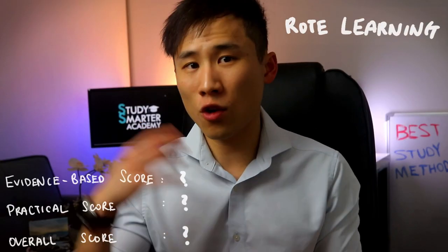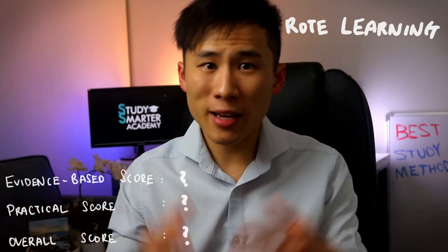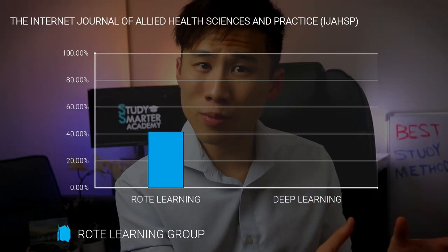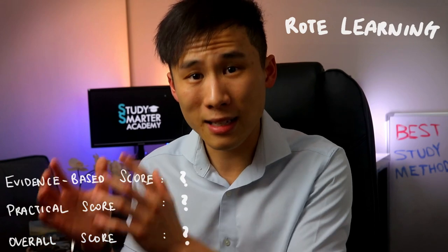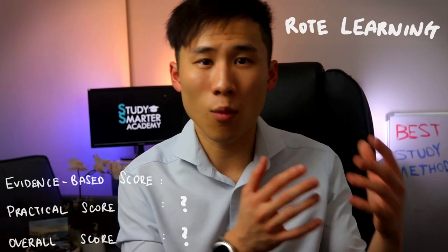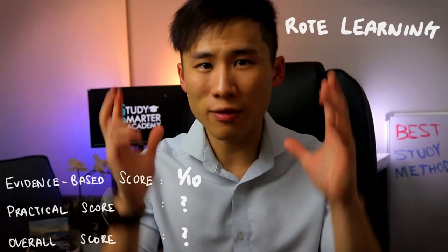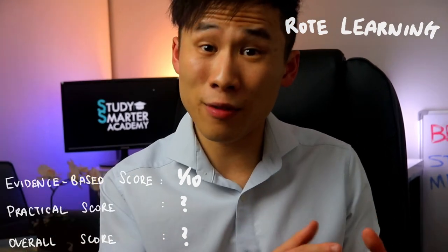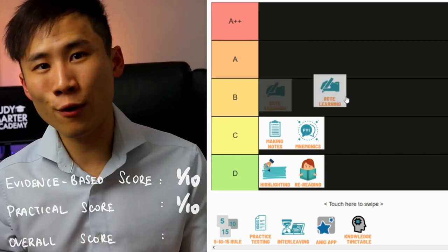Number five is rote learning — chanting or copying information until you beat your brain into submission. A researcher studied 149 physiotherapy students comparing rote learning (a superficial approach) versus deep learning using active recall principles. The rote learning group scored a mean of 41.42% while the deep learning group scored 67.92% — more than a 20% increase just by switching approaches. My girlfriend in pharmacy used to scribble information repeatedly while we studied similar hours, but I consistently scored 10–15% higher. Evidence score: 1 out of 10; practical score: 1 out of 10; overall score: 1 out of 10 — a D.